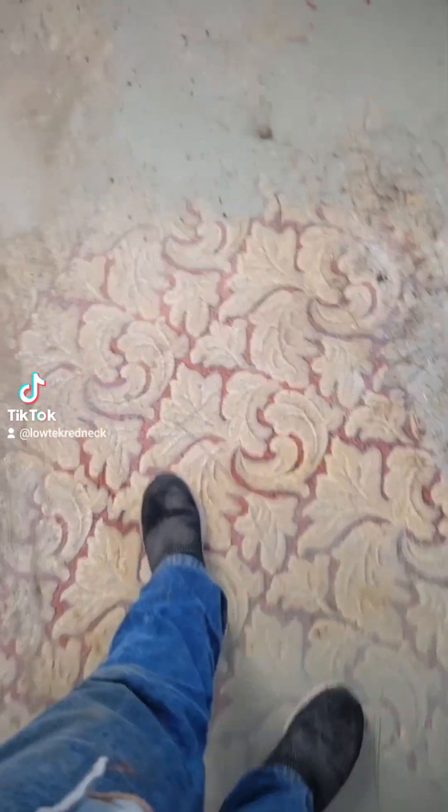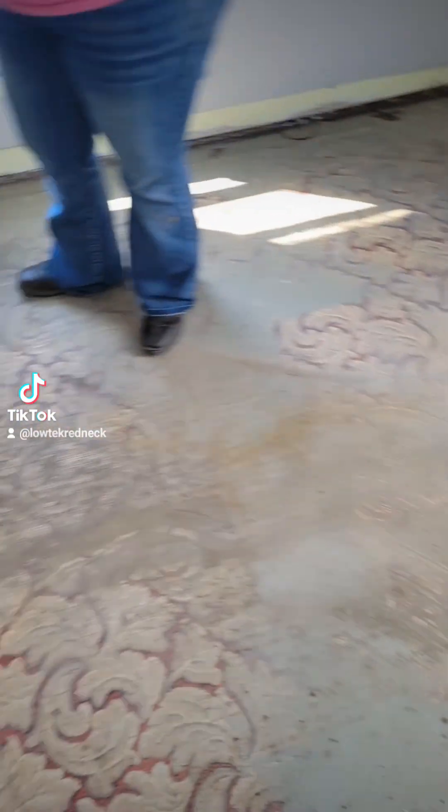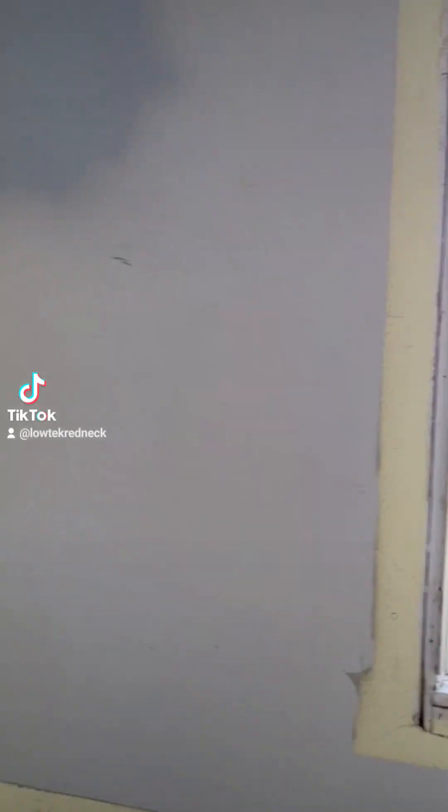Man, I bet this linoleum was pretty cool looking when it was brand new. It's been here so long you can see the wood underneath of it. And for some reason they decided to paint over it at some point — like they painted this whole porch that color, because it's underneath everything we find.